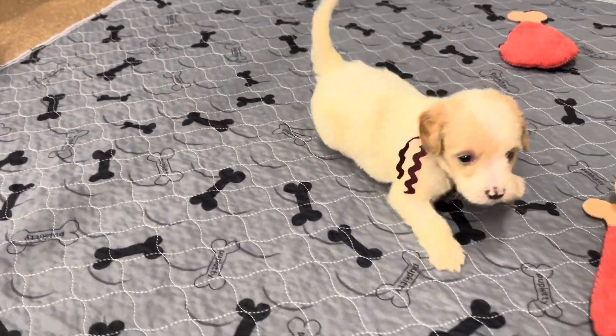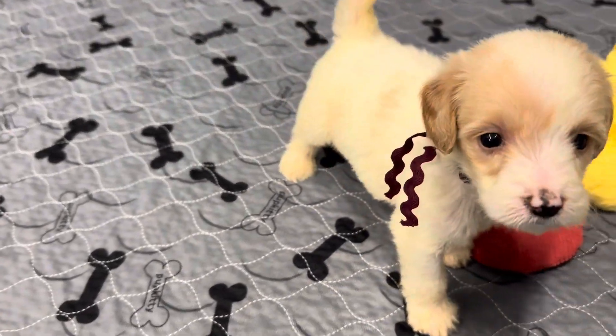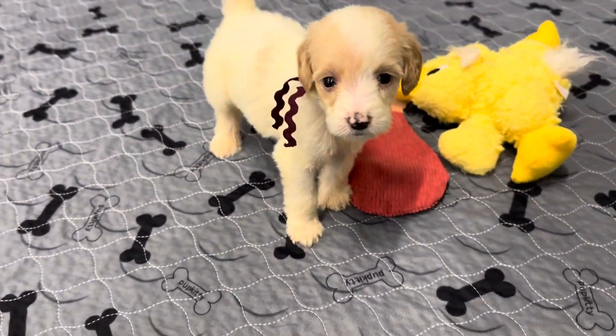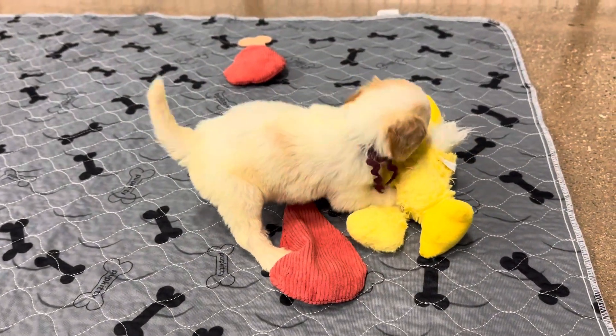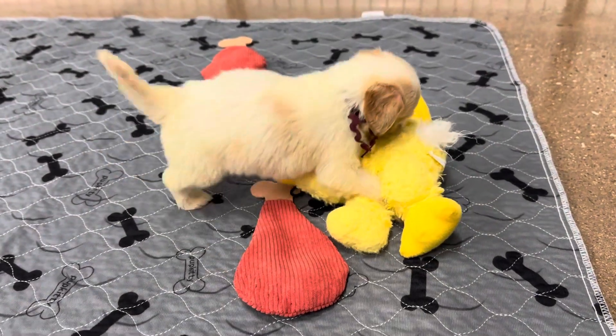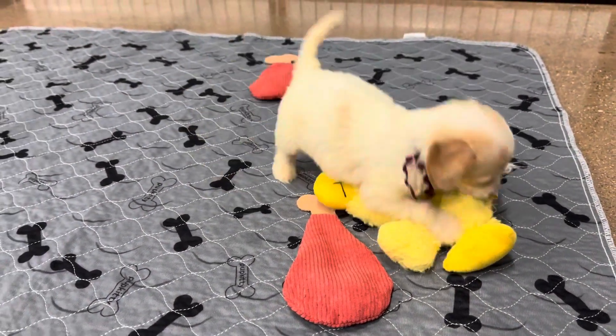His little spotted nose — they get the spotted nose when they are considered a parti. Like if they have two to three colorings, they'll usually have the spotted nose, which will turn solid black as they get older. So that's really common.